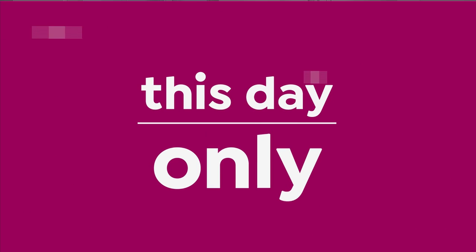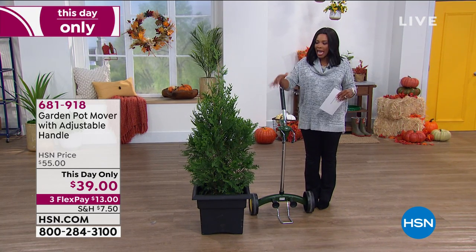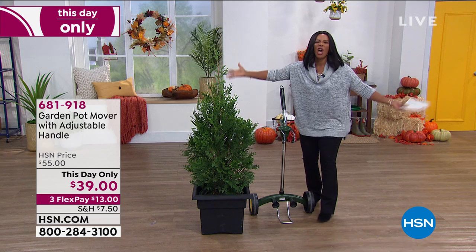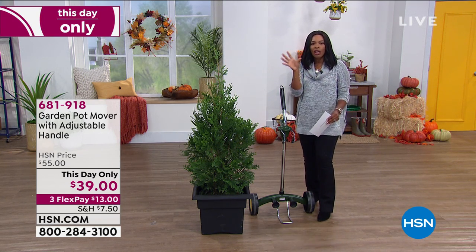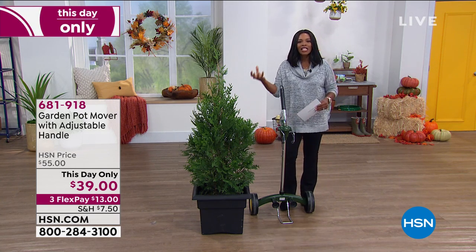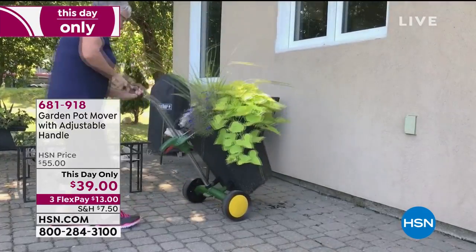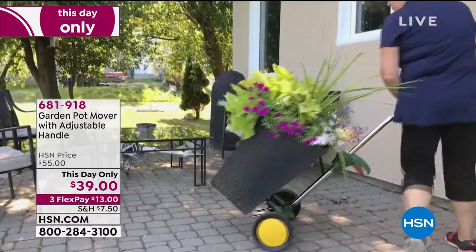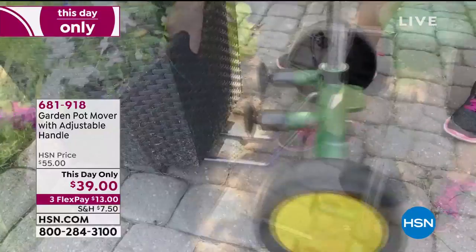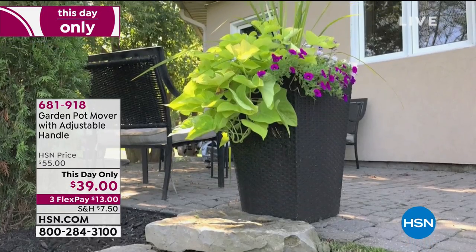Everything in these two hours is really related to things we need to do outdoors. One of those is moving your plants — maybe you've had great luck with plants over the spring and summer, and now they're nice and big and lush, but you need to move them because fall and winter is coming in. So how do you move a heavy, solid plant without it being a struggle? You pick up your garden pot mover. It's got an adjustable handle and can hold up to 165 pounds.